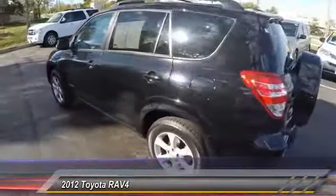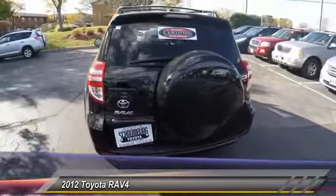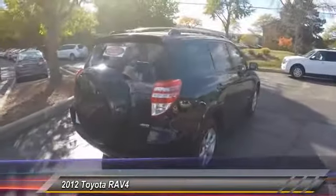This vehicle has less than 45,000 miles. Here are some of this vehicle's great options: stability control, traction control, power steering, cruise control, child safety locks, fog lights.